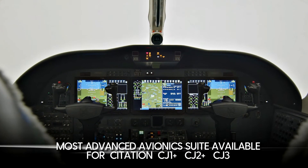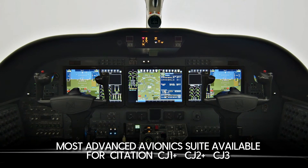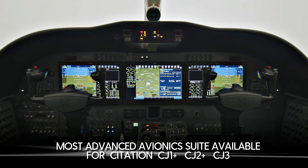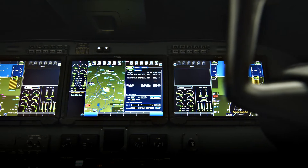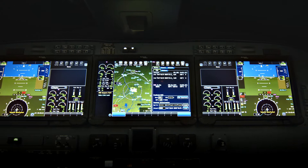ProLine Fusion is the most advanced avionics suite available for the CJ1+, CJ2+, and CJ3. This pilot-friendly system has many features that increase situational awareness and reduce pilot workload.